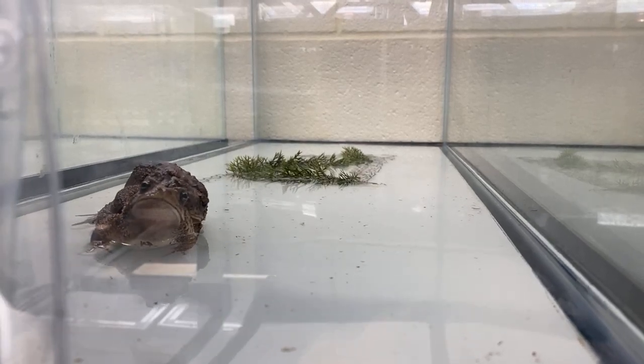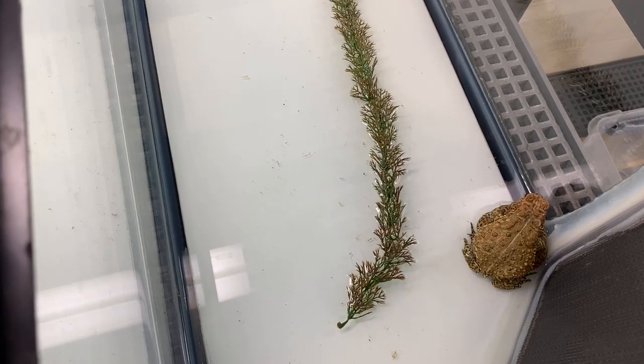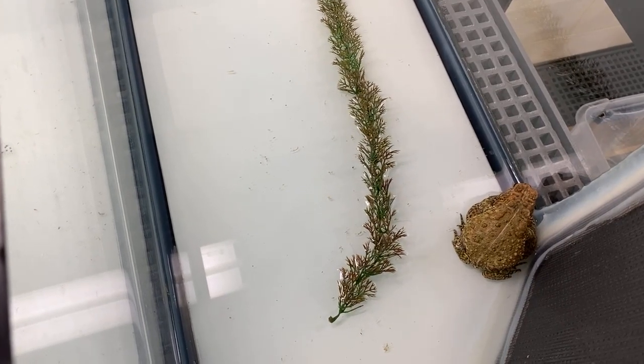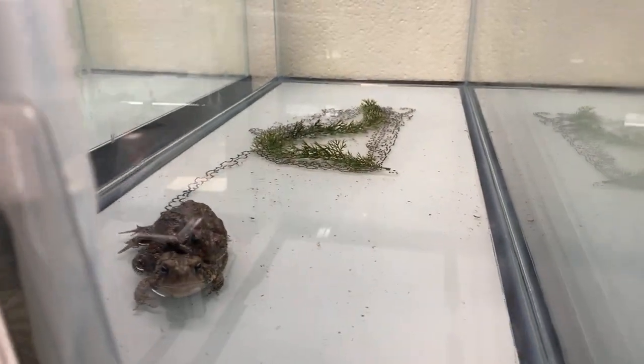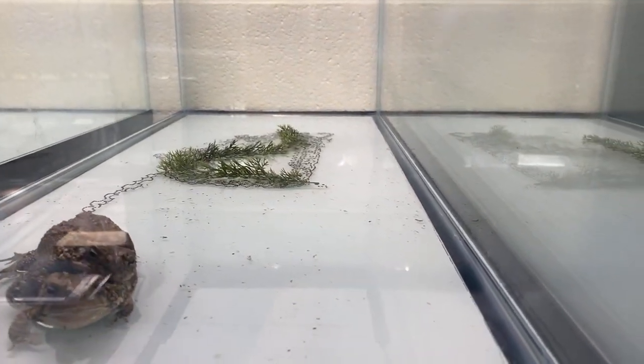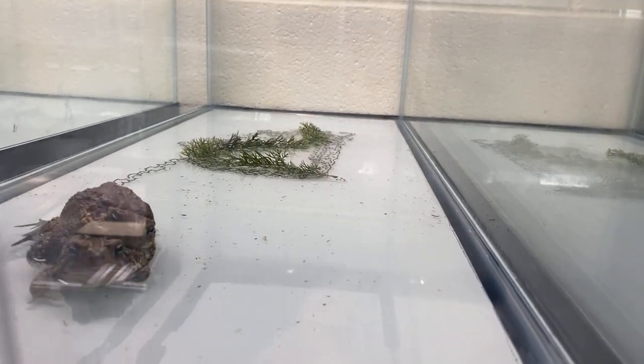Some of these guys even get names once they've been here for a while — I thoroughly enjoy naming them. I can't wait to name my babies from last year. Aaron asks: is it possible to see them in your backyard, or do they no longer live in the Houston area? Houston toads no longer live here in the Houston area. In order to see them, you would have to go to one of the nine counties that house them.